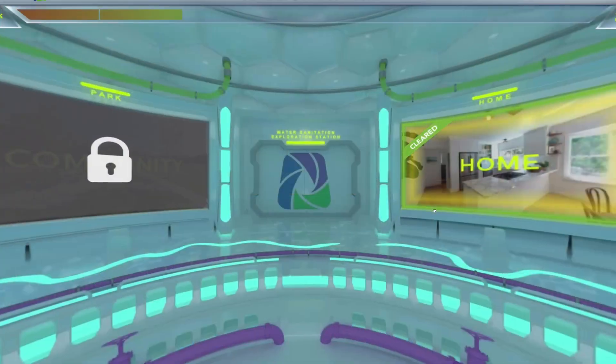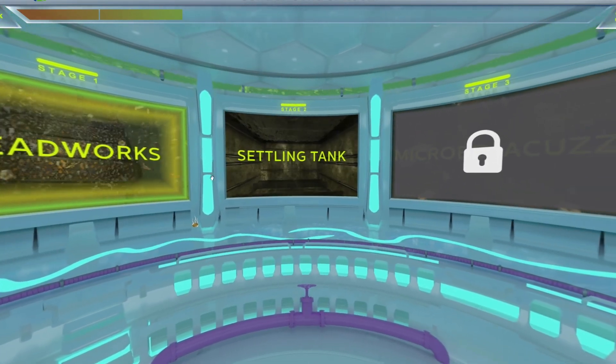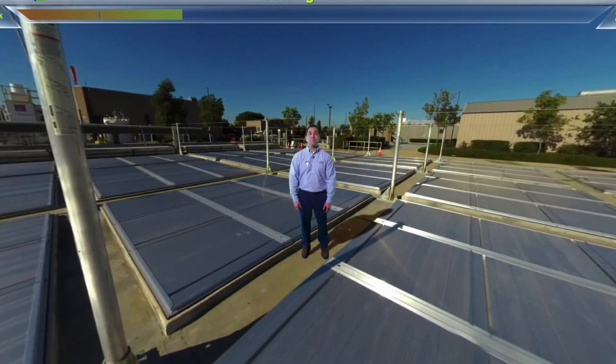Students can do this and more, all from the convenience of their own digital control room, which they access remotely or in the classroom.